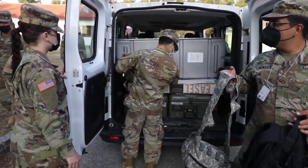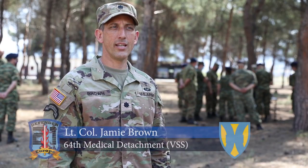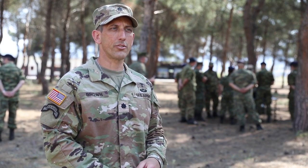Today we have a group of 64th Medical Detachment Veterinary Service Support out of Baumholder, Germany, conducting a familiarization in canine tactical combat casualty care. This represents new guidelines for military working dog treatment on the battlefield.